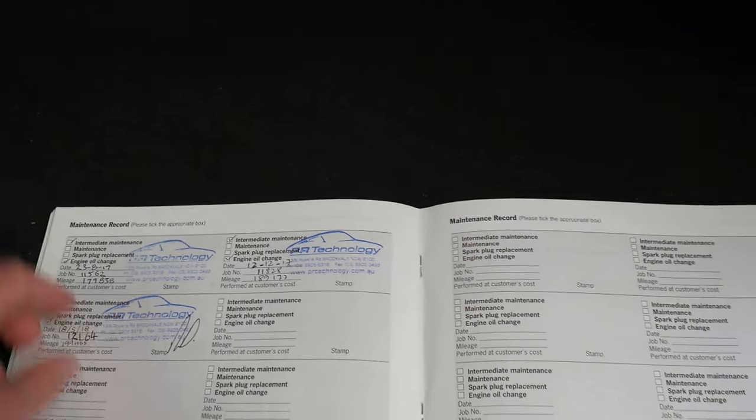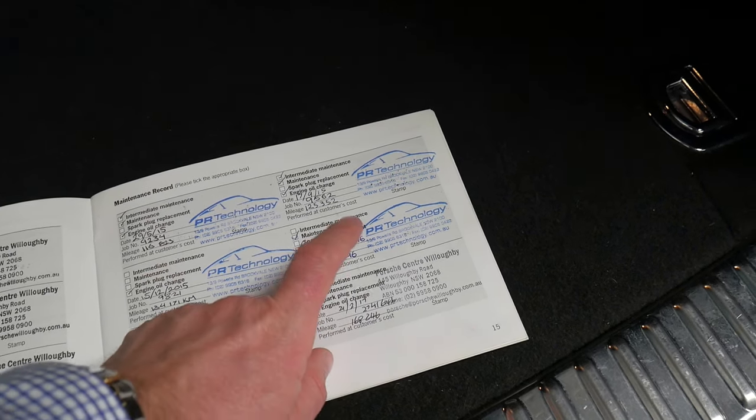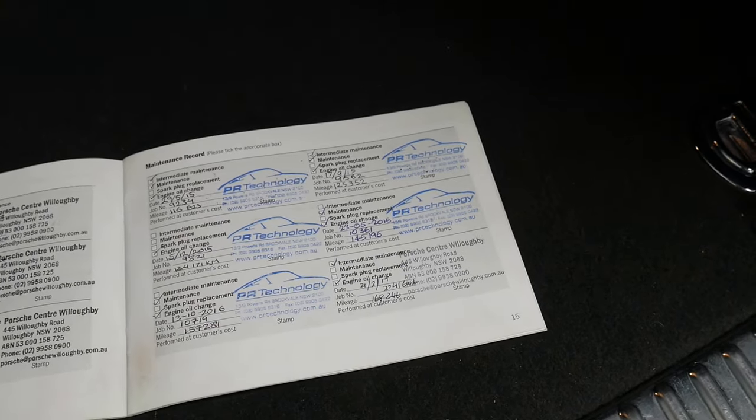It was also serviced in May this year, so it had three services in 2017, a couple of services in 2016, and three services in 2015. So it's done a lot of kilometres in this time, but what's fantastic is it's just been so diligently serviced.